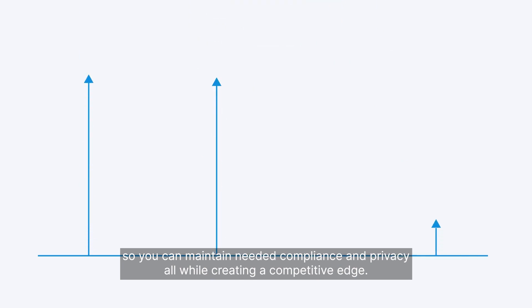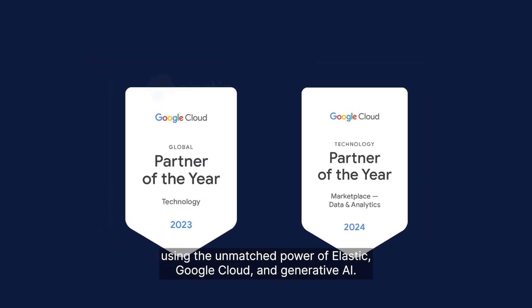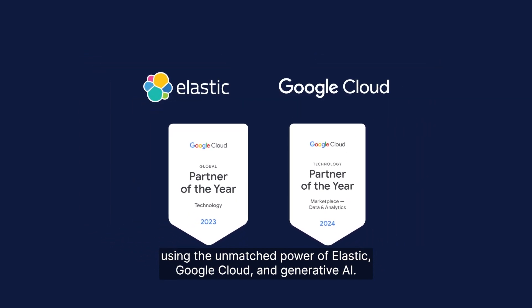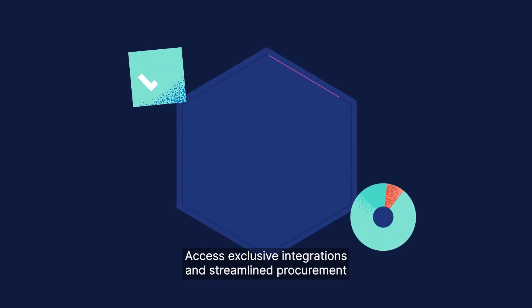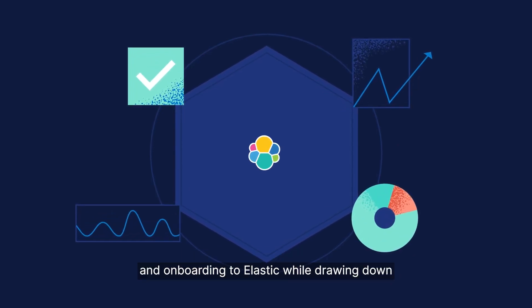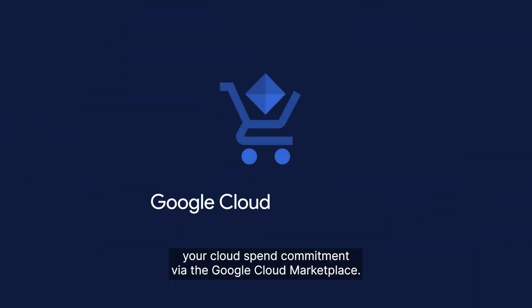All while creating a competitive edge. Amplify your website and mobile application search functions using the unmatched power of Elastic, Google Cloud, and Generative AI. Access exclusive integrations and streamline procurement and onboarding to Elastic, while drawing down your cloud spend commitment via the Google Cloud Marketplace.